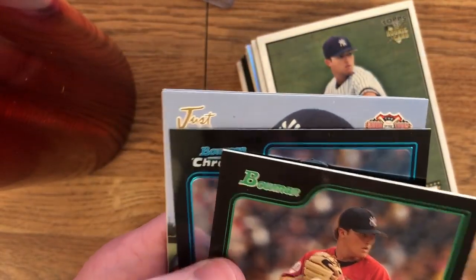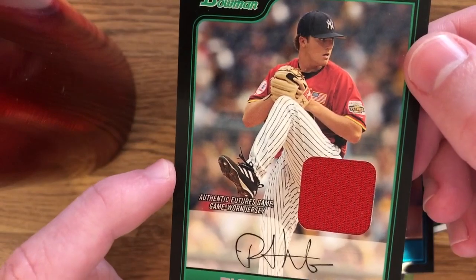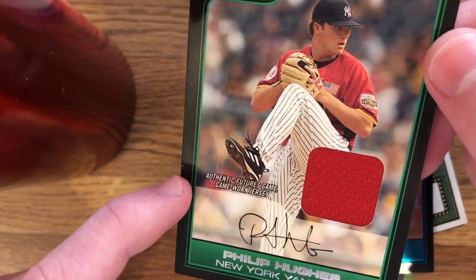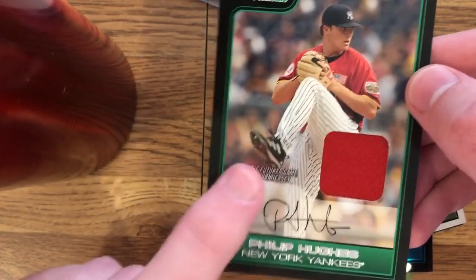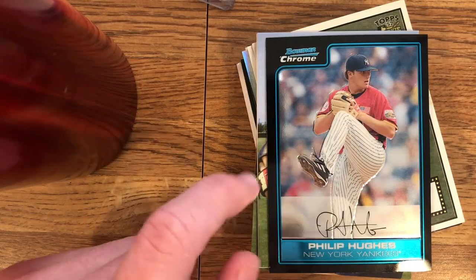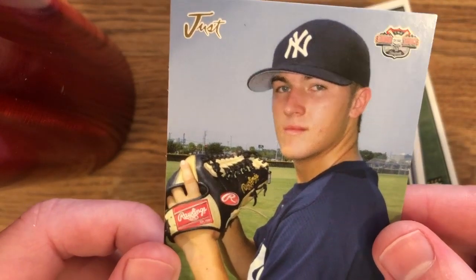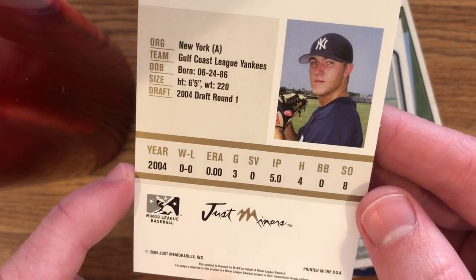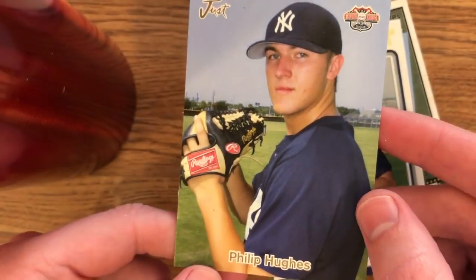Oh, this is cool actually. This card's got some surface issues — I'm not sure what that's all about. But this is cool because it's a game-worn patch from the Futures Game, and I like game-worn stuff, especially when it's from a specific game. I dig the Futures Game. This card's a nice surprise — I forgot this was in the lot. And then we have Bowman Chrome Hughes from that same set. What is this? Just Memorabilia — Minor League Baseball from Just Memorabilia. This must have been like, if you went to a Gulf Coast League game you could get these cards. That's pretty cool as well — another nice surprise.